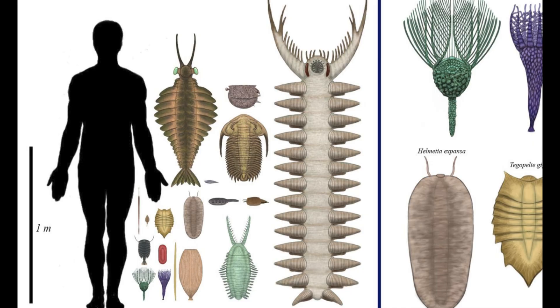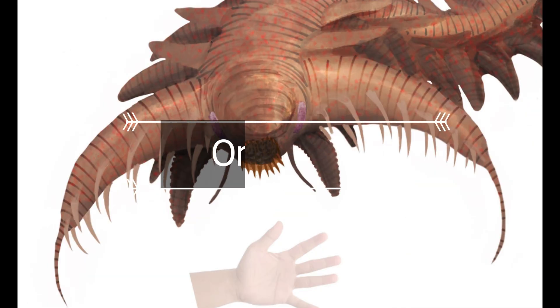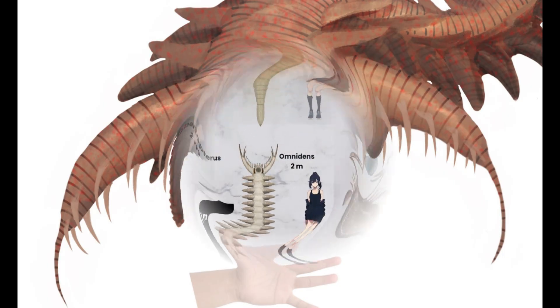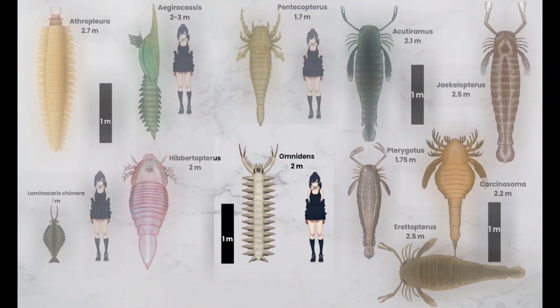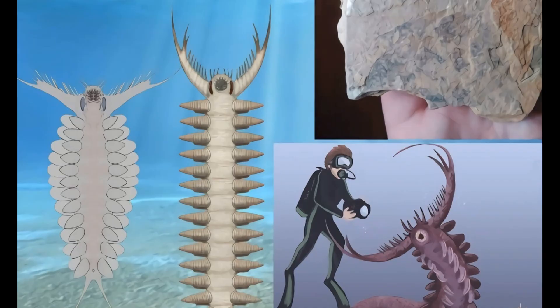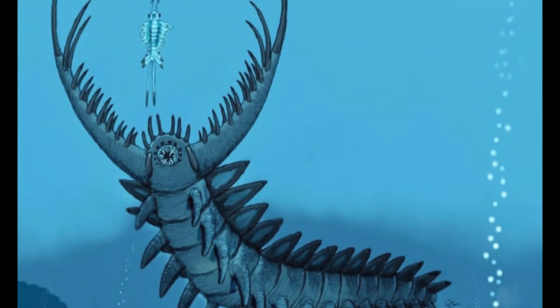This animal looks like a sci-fi bug monster from a horror movie. Omnidens is an extinct genus of large Cambrian animal known only from a series of large mouth apparatus and sclerotized talon-like structures, originally mistaken as the mouthparts of anomalocaridids. Omnidens is suggested to have been the largest known free-living Cambrian organism. Omnidens fossils are found in the Maoshan Shan shales in the Yunnan province of southern China. The size was around 2 meters long.